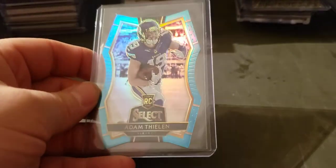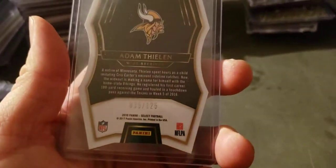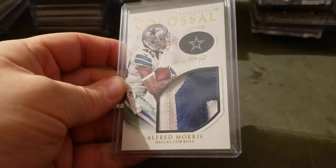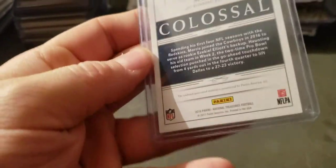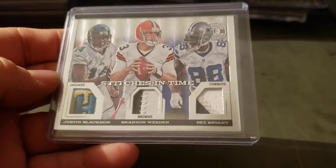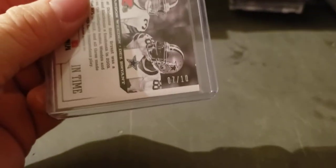Adam Thielen blue Select die-cut rookie to 125. Alfred Morris medium patch to 25, game used. Beckham, Weeden, Dez Bryant triple patch to 10.